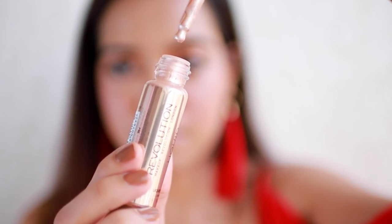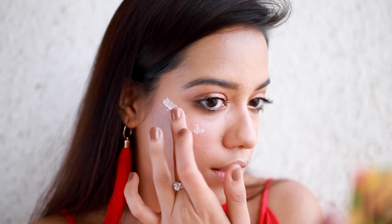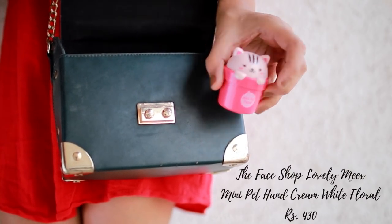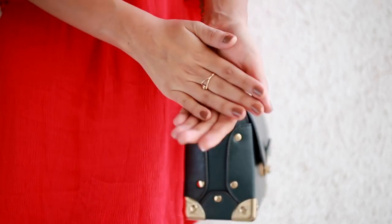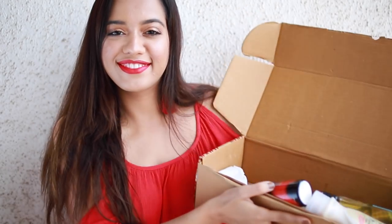Next, this is something you need - a liquid highlighter from Makeup Revolution. Just look at that! I used my fingers to blend it and it looks so beautiful. Lastly, I have this cute little mini pet hand cream you can keep in your bag for whenever your hands feel dry. That's everything I got this sale - all links are down below. Thank you so much for watching, see you very soon!